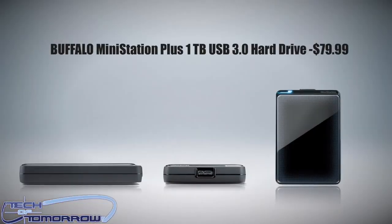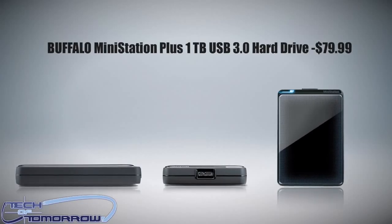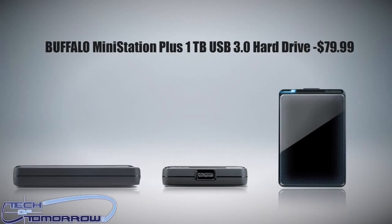Next up, everybody needs information storage. I have one by Buffalo — the Buffalo MiniStation Plus 1TB USB 3.0 Portable Hard Drive. This thing's coming to market at about $79, features decent transfer rates, is very portable and lightweight. It's a pretty cool gift, and anybody who needs external storage is going to be happy to receive something of this caliber.